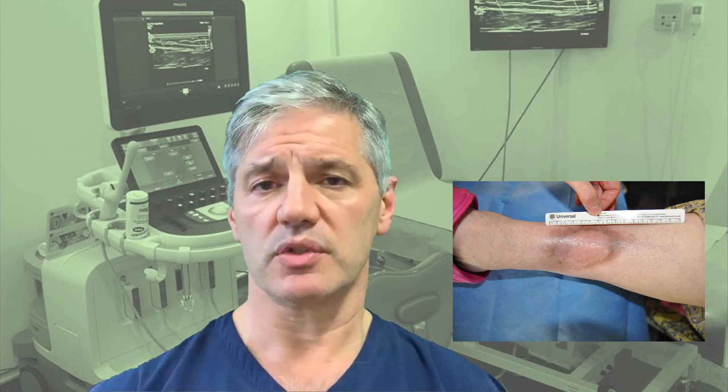So if you have venous leg ulcers, or you know someone who has, and you can walk, then you're probably curable and you really must insist on having a venous duplex ultrasound scan.